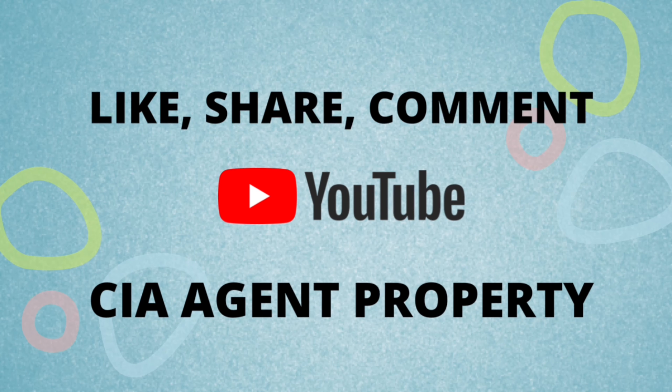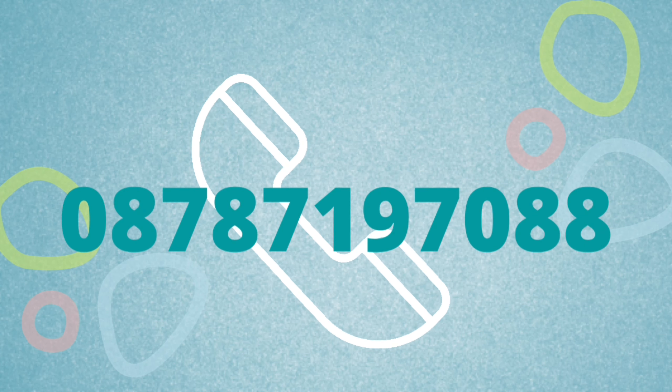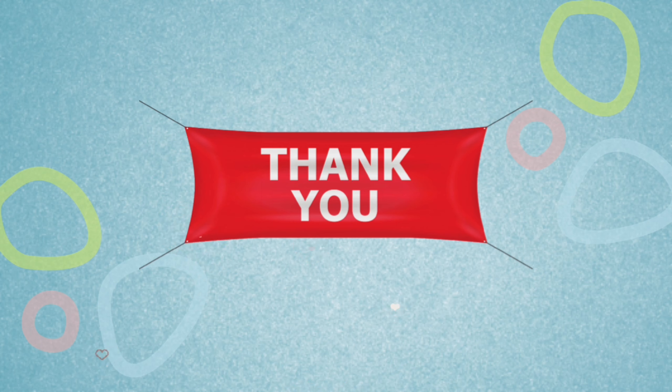Kalau ini salah satu rumah yang sedang Anda cari-cari, silakan hubungi saya di nomor berikut ini, atau klik link di deskripsi. Terima kasih dan sampai jumpa di video berikutnya. Bye!